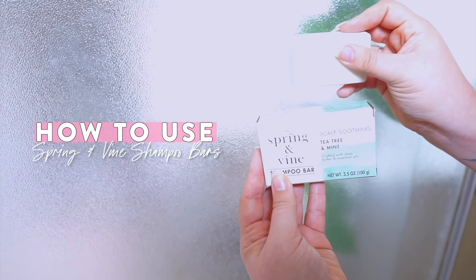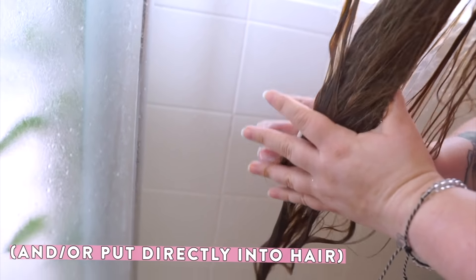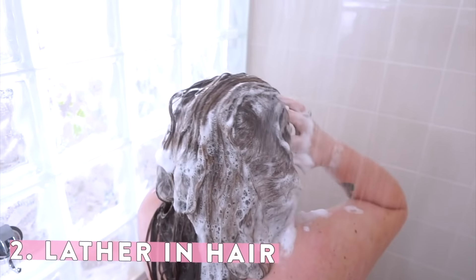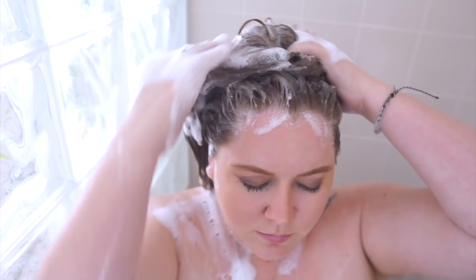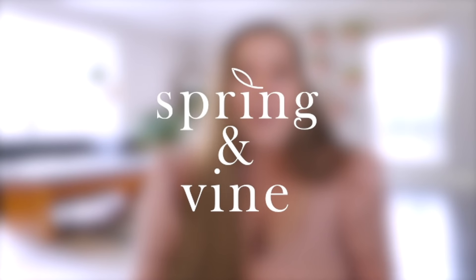Let's open one. This is the particular one I have been using — I found it when I left really quickly for a family emergency back in June and purchased it from Target. This is the tea tree and mint one, and it smells like what you would expect — just a beautiful tea tree mint dream. Plus, this is the scalp soothing one, and if you catch me in my videos sometimes, my scalp needs some soothing. They also have the volumizing one, the balanced clean one, and the moisturizing one. Huge thank you to Spring & Vine for partnering with me — I'm so stoked that options like this are becoming more accessible.